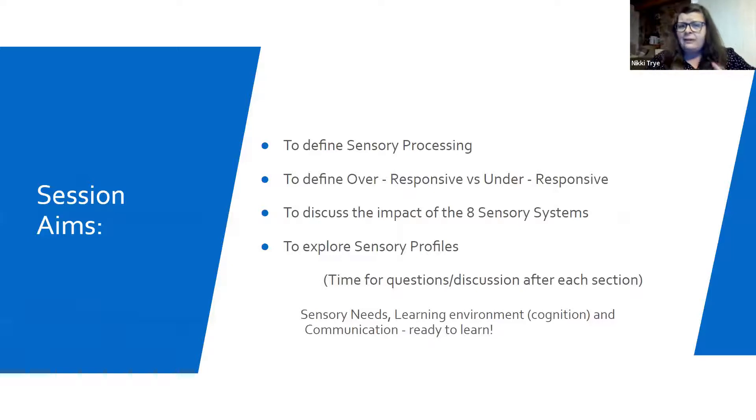These are the aims. We're going to have a little look at what sensory processing actually is, and I know lots of you will have experience, so please take on board what you think is useful. I'm also going to have a look at the difference between over-responsive versus under-responsive, so that long term we're all using the same language.